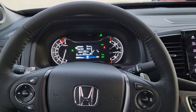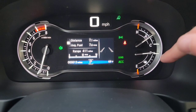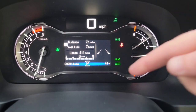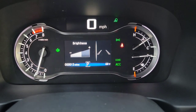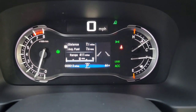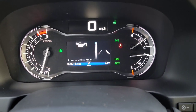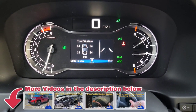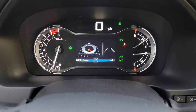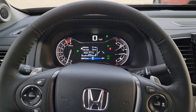The driver's interface shows your temperature gauge, gas tank level, speedometer, outside temperature — currently 44 degrees — and you're in park. Navigating through the display, you have a direct tire pressure monitoring system, a compass, and trip meters A and B which you can reset. That covers the driver's interface.